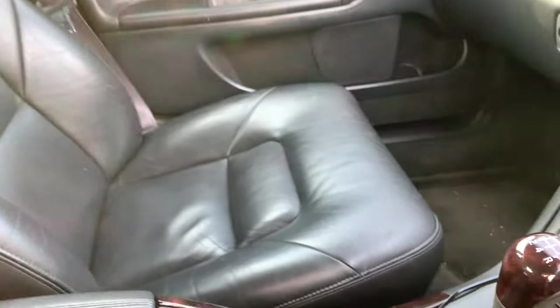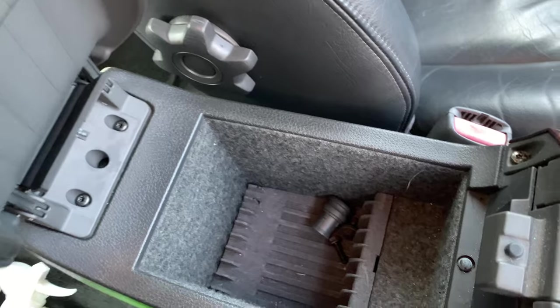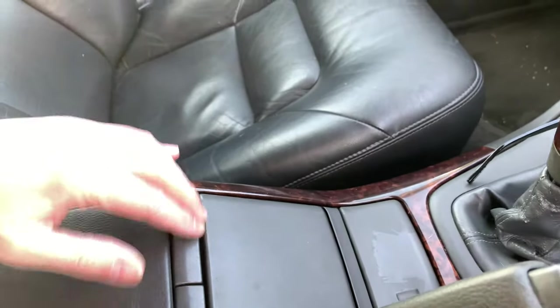Actually, everything seems to be in pretty good shape considering the amount of miles and use this car has had. Probably this one just needs a light refurb. There you go — a CD slot as well.